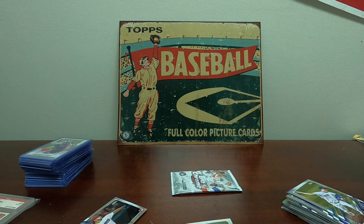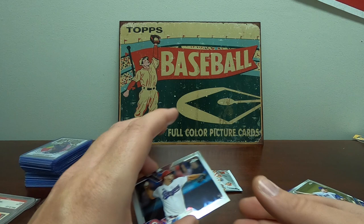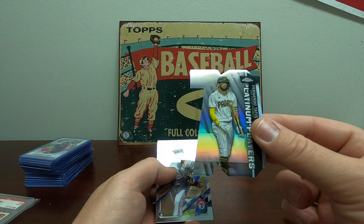Let me get that top-loaded up — didn't have my sleeves and top loaders ready but I'll grab one real quick. Always be prepared, right? Rookie auto refractor out of a mega box — I'll take that all day long, pretty neat. Dane Dunning, last pack. Tarik Skubal, we got a purple John Lester, another die-cut Tatis — that's a cool card, I like these die-cuts for the 70th anniversary. And Kohei Arihara. Pretty good box!